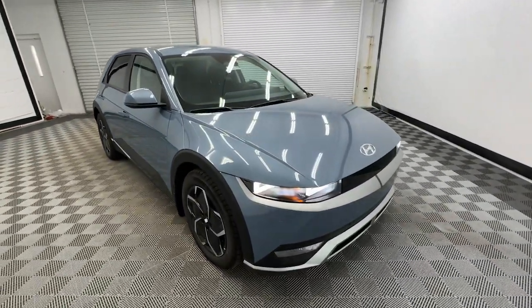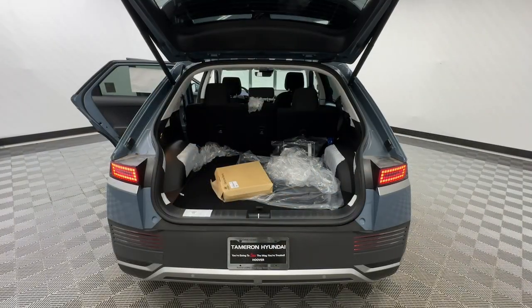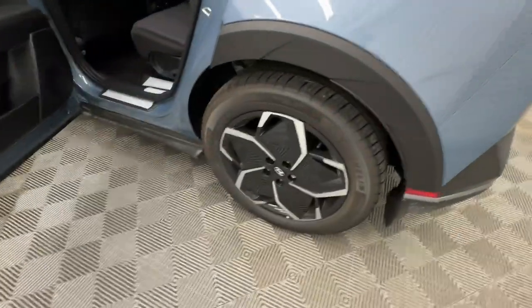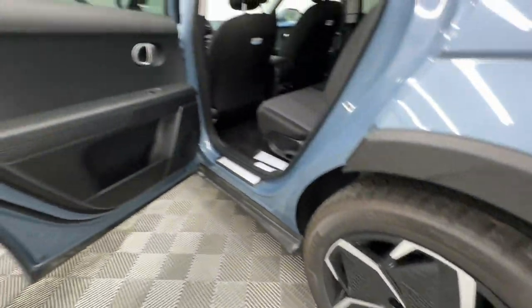These are just some of the great options this vehicle comes with: heated steering wheel, Apple CarPlay and/or Android Auto, keyless entry, navigation system, power liftgate, premium sound system, satellite radio, heated mirrors, power driver seat, alarm.